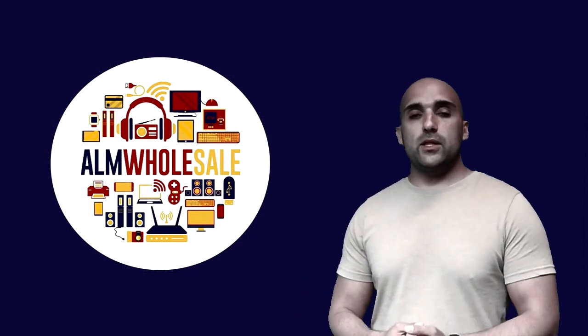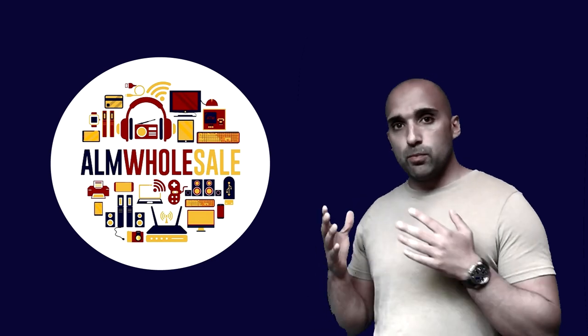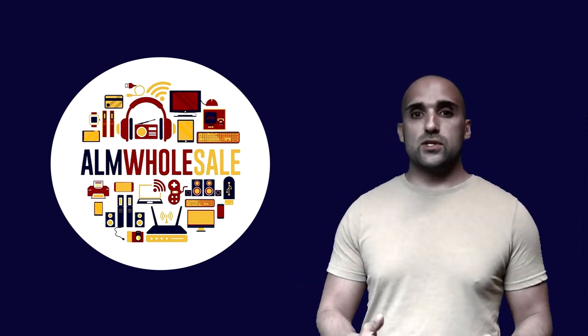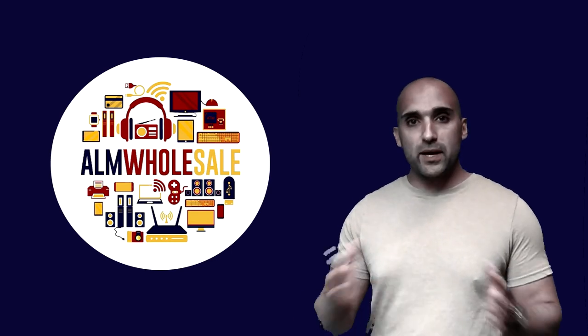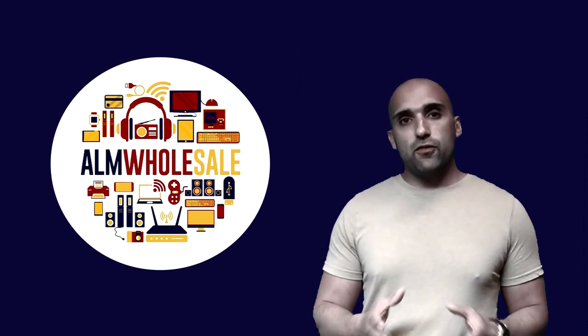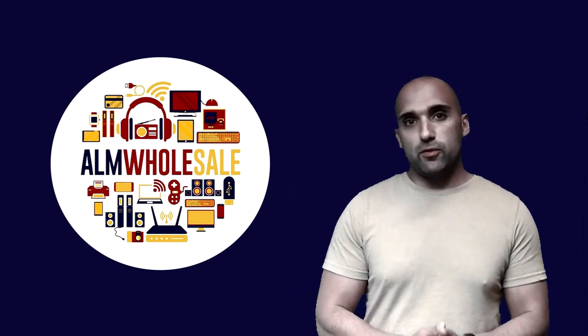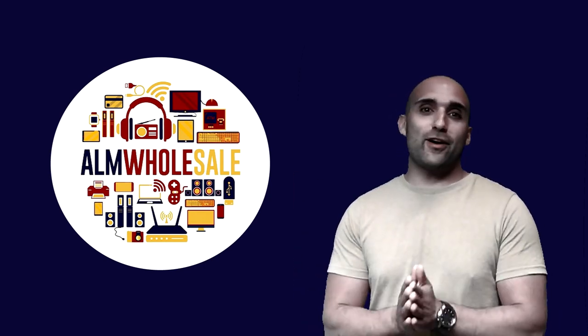Thank you very much for allowing me the opportunity to introduce not just our company, but how we can accommodate all of your requirements so that you can sell to your customers to the best of your ability. If you have any further questions, please contact us on the following page where all of the information will be. Again, thank you very very much.